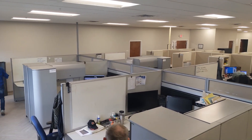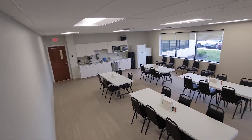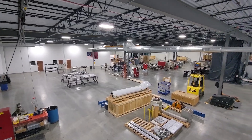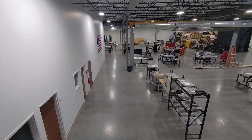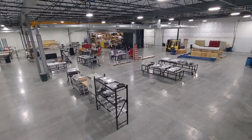Spintech has 8,500 square feet of office, conference, and break room area to accommodate our current 23 employees with lots of room for growth. The shop floor includes 20,000 square feet of conditioned manufacturing space and 5,500 square feet of unconditioned manufacturing space.